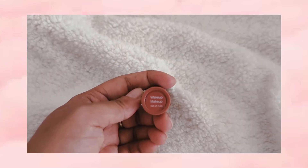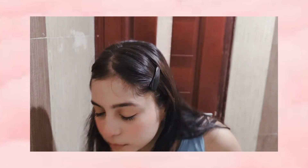This lipstick is from Nykaa Makeup. The color is so close to my lip color and it is my summer go-to lipstick.